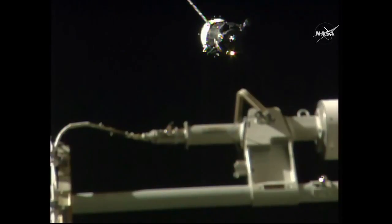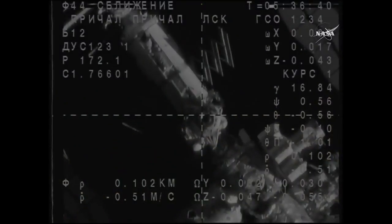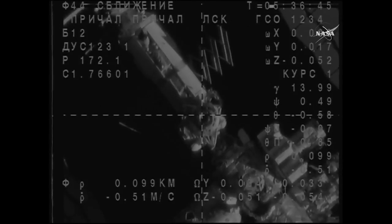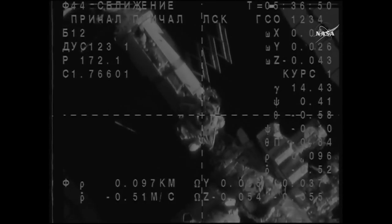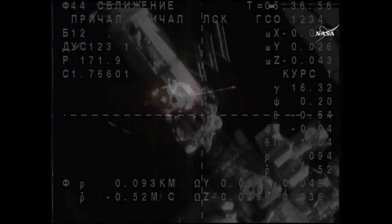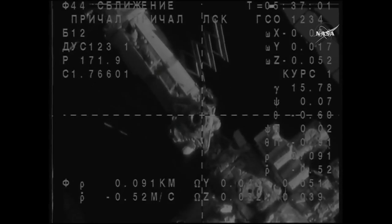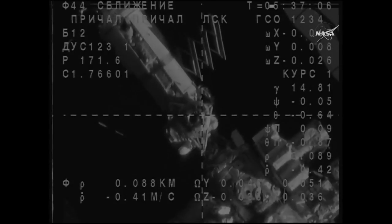Antares. Range is 90. Just about 100 meters now from the station. Range rate is 0.5. The docking mechanism is at the center of the WSK crosshairs. We copy. Antares, range 90, range rate is 0.5.